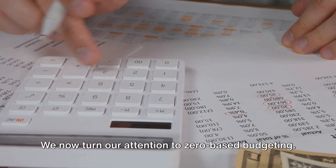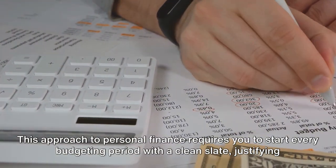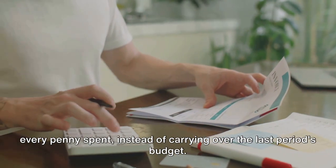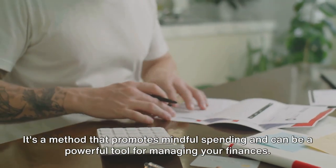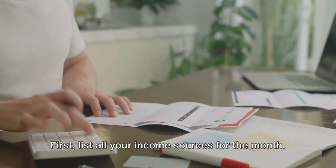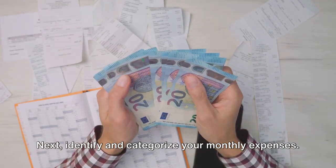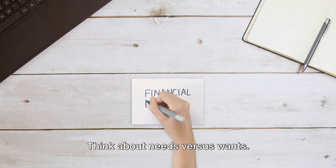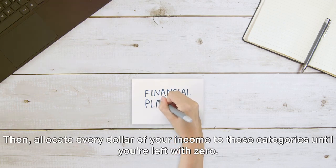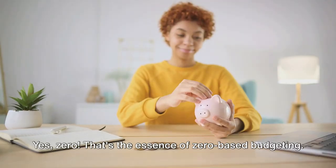We now turn our attention to zero-based budgeting. This approach requires you to start every budgeting period with a clean slate, justifying every penny spent instead of carrying over the last period's budget. It's a method that promotes mindful spending. Here's how it breaks down: first, list all your income sources for the month. Next, identify and categorize your monthly expenses — think about needs versus wants. Then allocate every dollar of your income to these categories until you're left with zero.